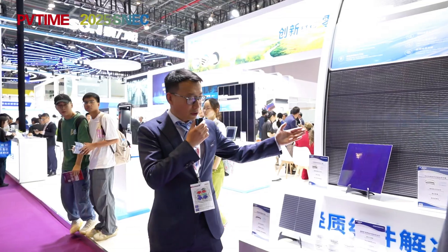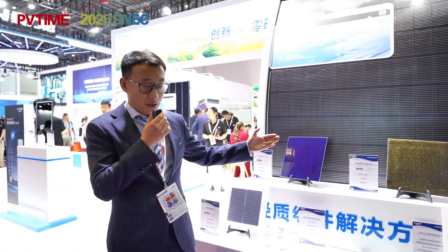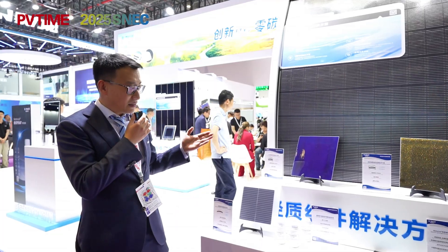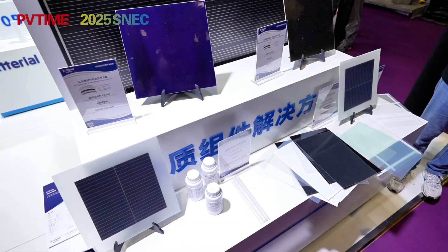Our third technology is about a colorful module solution for our clients. There are so many customers interested in this, and it is maybe the most important and popular solution.